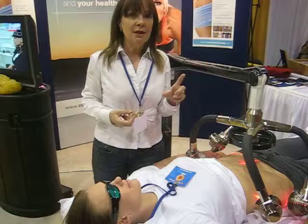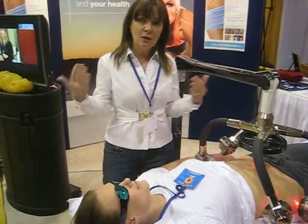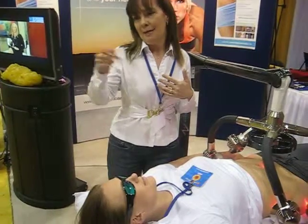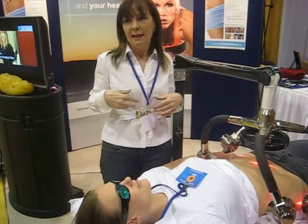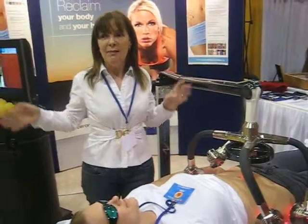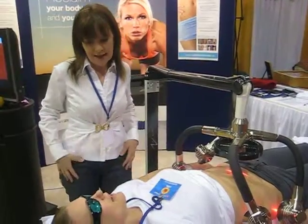It does stimulate collagen 1 in the skin. So it does have a healthy glow back to the skin, because you're stimulating a cell that hasn't been stimulated in many, many years. So yeah, it's fantastic.